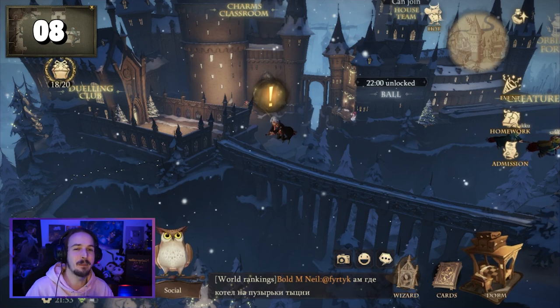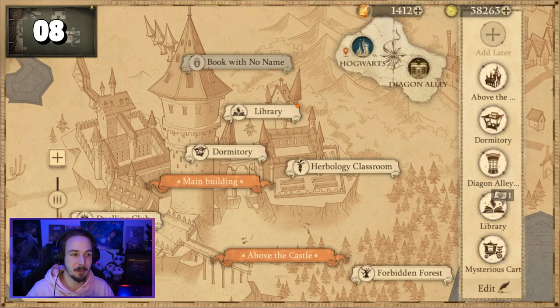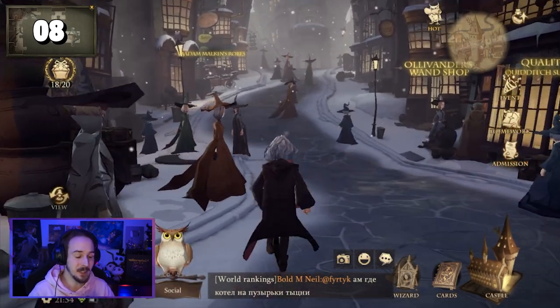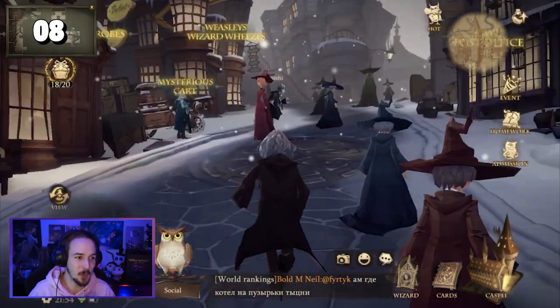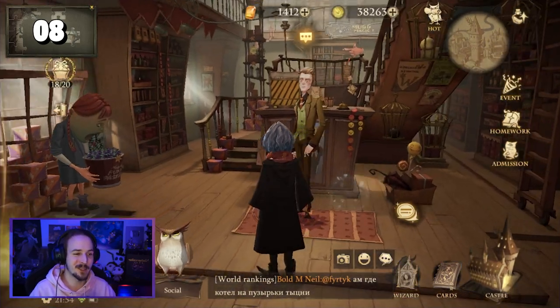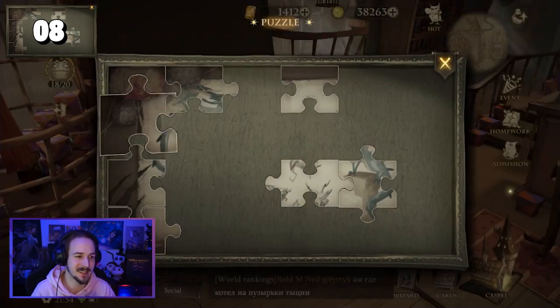Puzzle piece number eight can be found in Diagon Alley. We can go there by clicking on the mini map in the top right, which will open up the map of Hogwarts, and we can also change to Diagon Alley. Once we are in Diagon Alley, go almost all the way up and on the left side you can see Weasley's Wizard Wheezes. As soon as you have entered the store, change your camera to the left and there you can see the golden light which is puzzle piece number eight.